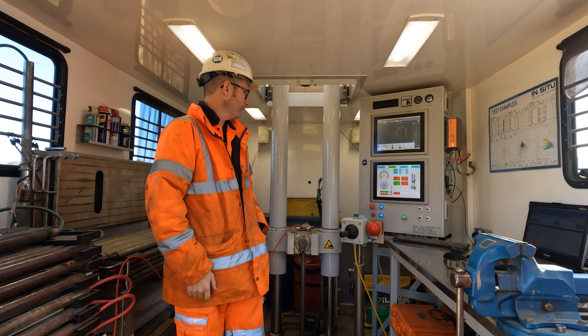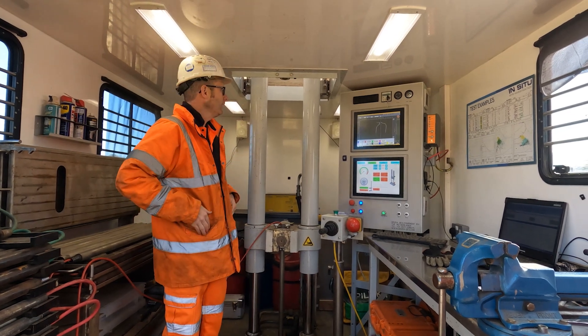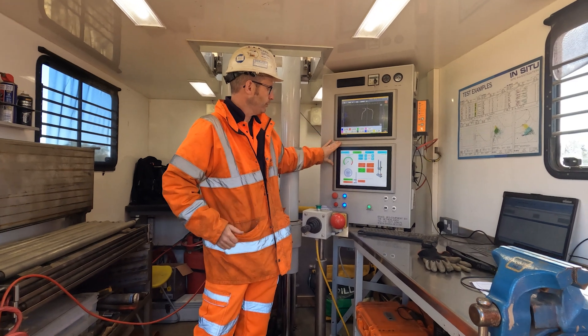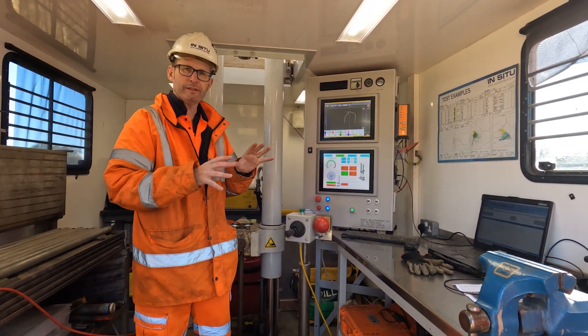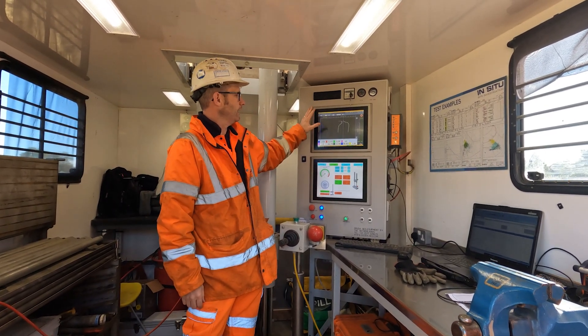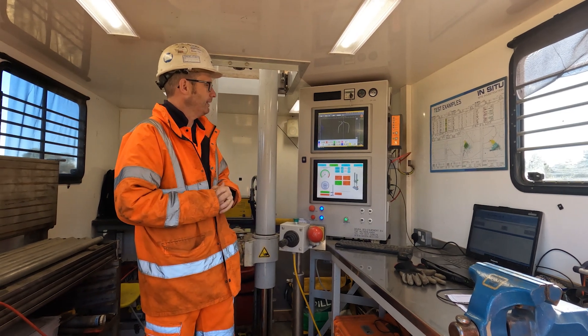Inside Bob we've got a set of hydraulic rams — 20-tonne rams that do all of the pushing. This is the computer setup. We've got two screens here. The bottom screen is responsible for controlling the automated CPT system, and the top screen displays all the actual CPT data in real time as the test is being carried out.